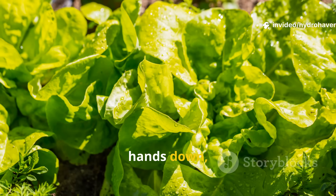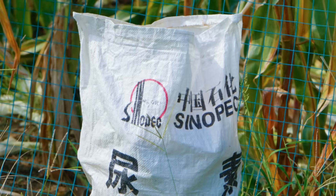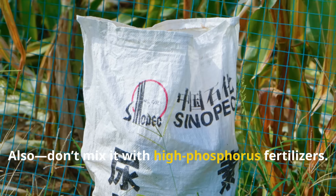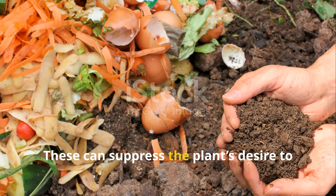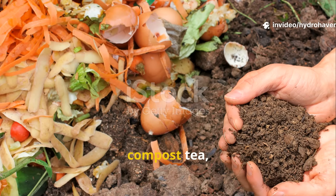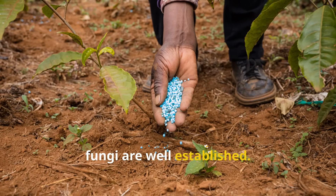Always choose one that lists specific strains of Glomus species, like Glomus intraradices or Glomus mosseae. These are, hands down, the most effective for vegetables, flowers, and herbs. Also, don't mix it with high-phosphorus fertilizers — these can suppress the plant's desire to form a fungal partnership. Stick with compost, compost tea, or balanced organic fertilizers until the fungi are well-established.